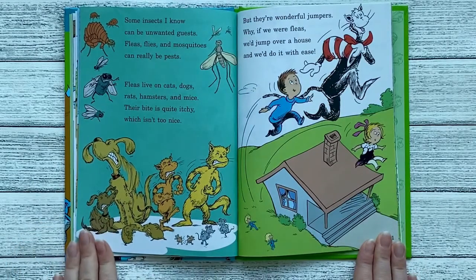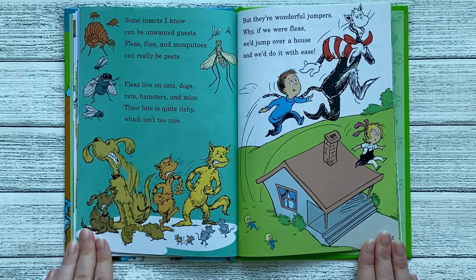Some insects I know can be unwanted guests. Fleas, flies, and mosquitoes can really be pests. Fleas live on cats, dogs, rats, hamsters, and mice. Their bite is quite itchy, which isn't too nice. But they're wonderful jumpers — if we were fleas, we'd jump over a house and we'd do it with ease.